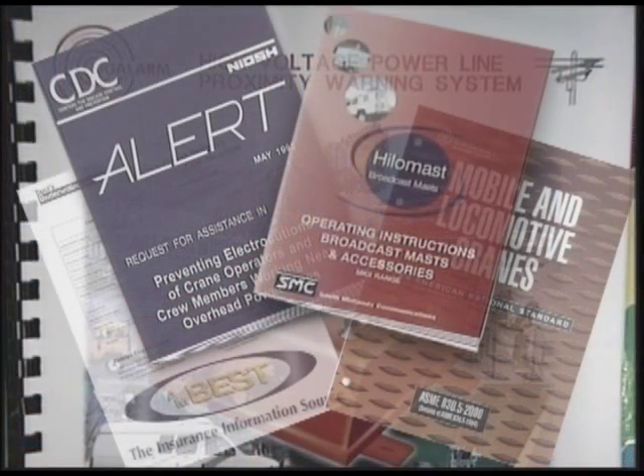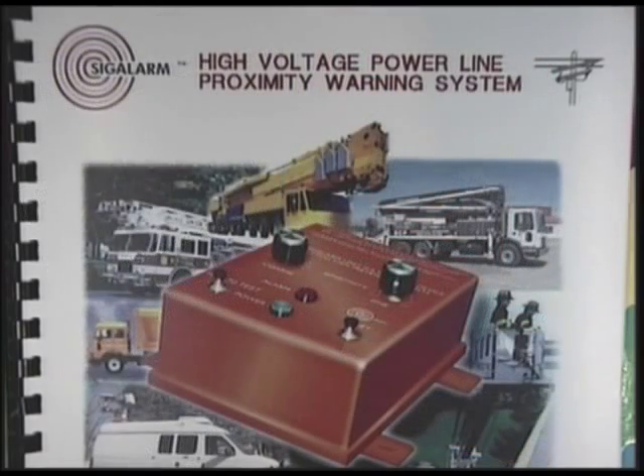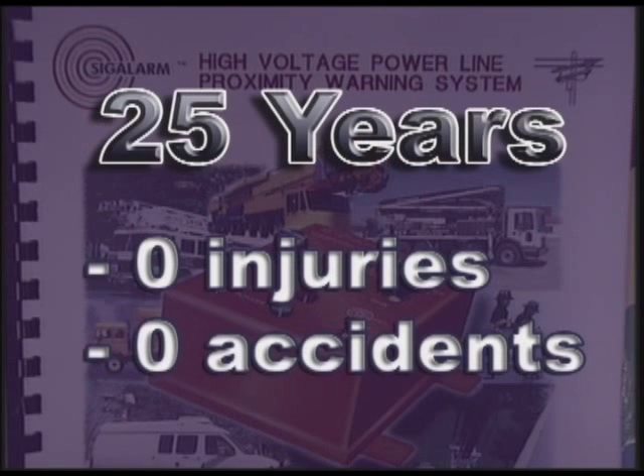Leading industry publications also recognize the effectiveness of proximity warning devices such as the Sig Alarm. The Sig Alarm has been on the market since the 1970s. During the last 25 years, not a single injury or accident has resulted using equipment with a properly installed and adjusted Sig Alarm.